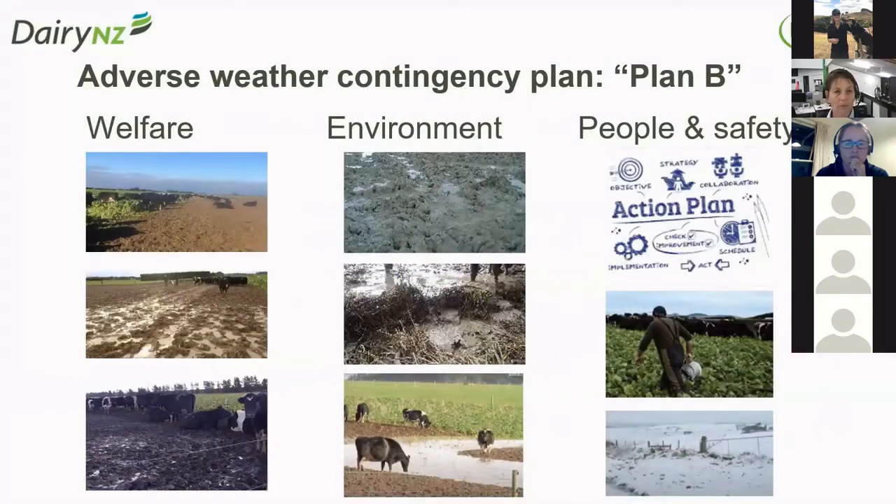What I'm going to recap today is some of the research that's been happening or is about to happen in relation to winter grazing. As we've heard from both Tom and Olivia, as part of that winter management plan is having that adverse weather contingency plan, or as some of you may know it, your plan B. It's really important in those plans that we're considering the welfare of the animals, the environment, and people and safety. One of the questions we got last year when talking about contingency plans was: how do I know when to implement my plan?